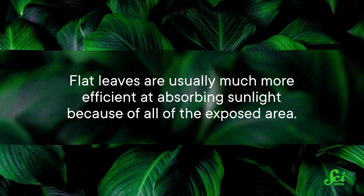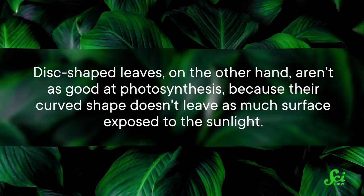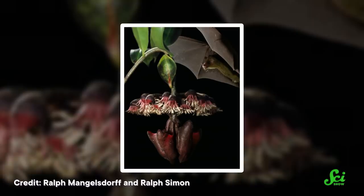But it does come with a small price. Flat leaves are usually much more efficient at absorbing sunlight because of all the exposed area. Disc-shaped leaves aren't as good at photosynthesis, because their curved shape doesn't leave as much surface exposed to sunlight. This seems like a problem for the plant, because they produce fewer nutrients. But it might actually be a pretty fair trade, because these plants are so scarce they need efficient pollinators. Researchers hypothesized that these plants evolved these leaves over flashy flowers to have less competition when it comes to pollinators — a great example of how everything in nature has its trade-offs.